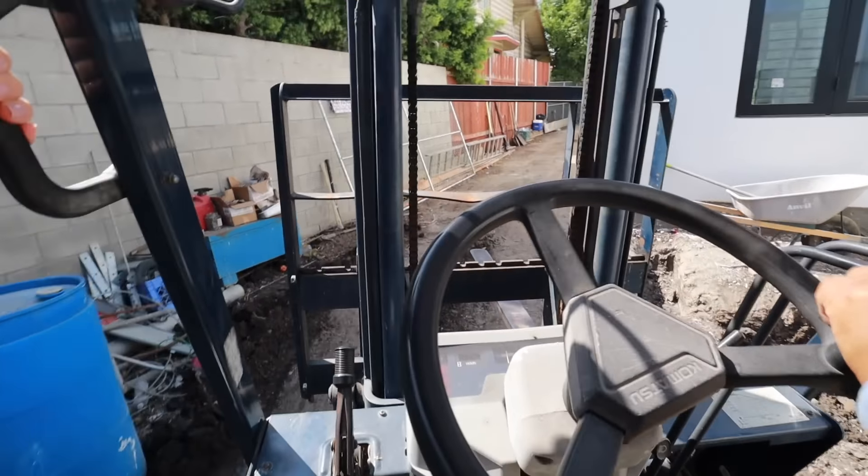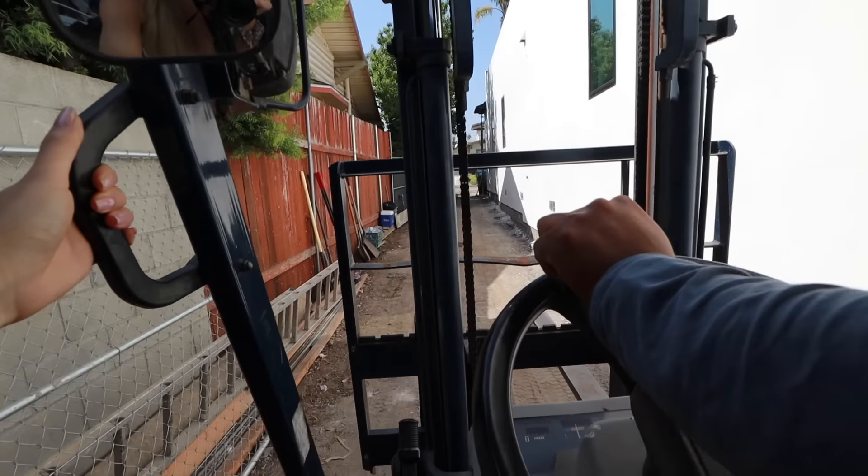What is this called? Forklift. I'm on the forklift — it's going to explode. Be ready to go.